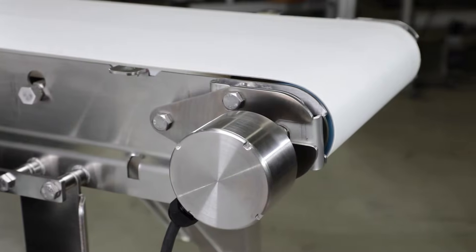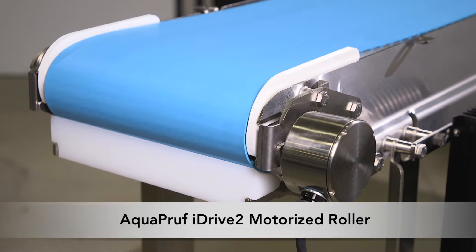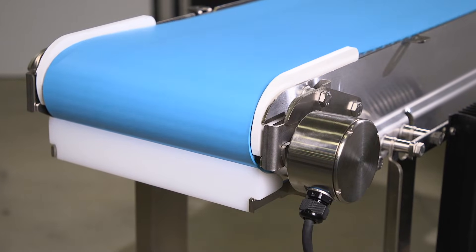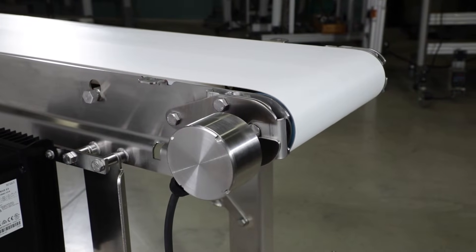The new compact motorized roller option utilizes magnetic direct drive technology. The energy-saving drive is gearless and oil-free, making it ideal for food processing and medical environments.